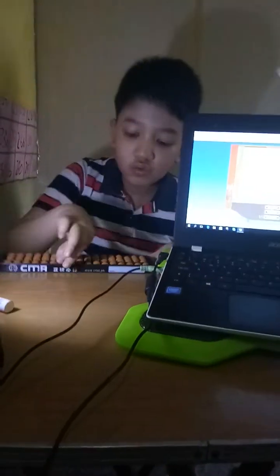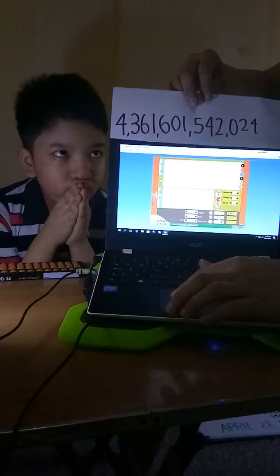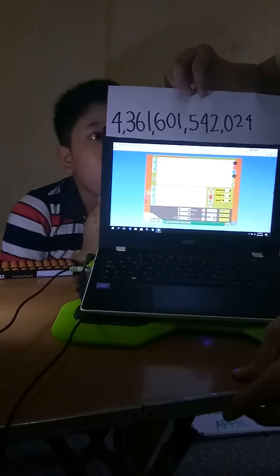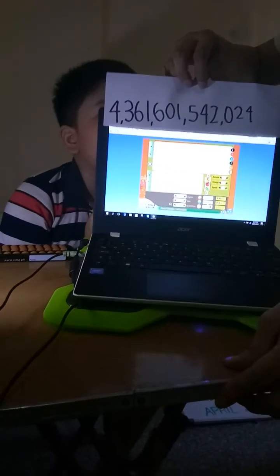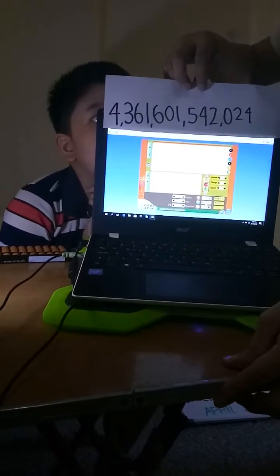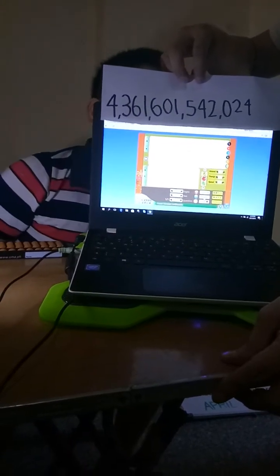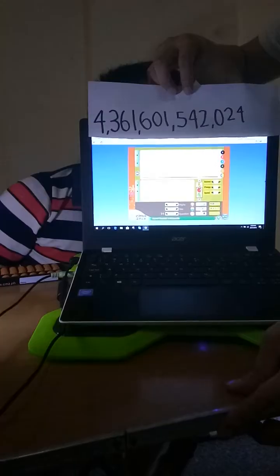Let's check your answer. Four trillion, three hundred sixty-one billion, six hundred one million, five hundred forty-two thousand, and twenty-four.